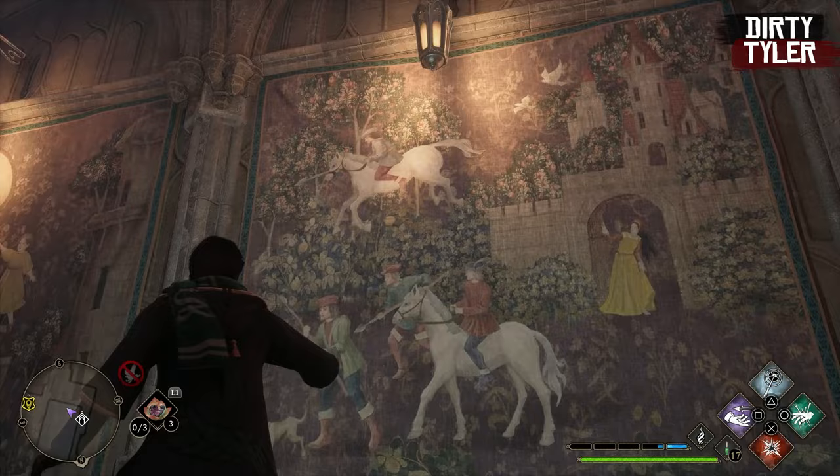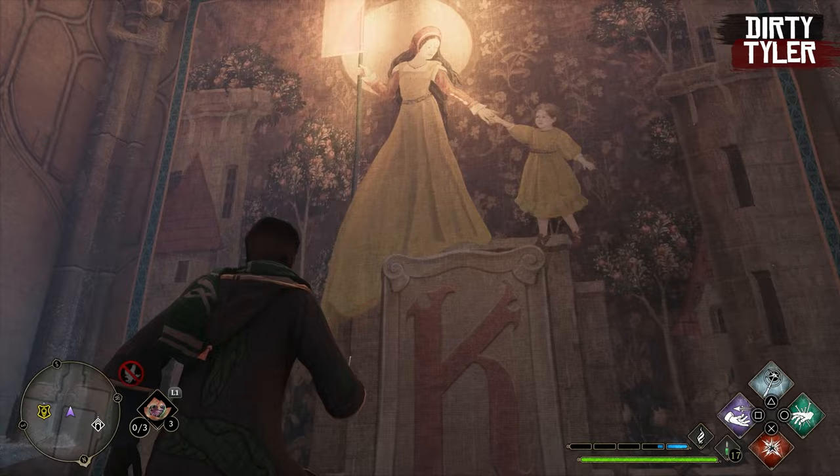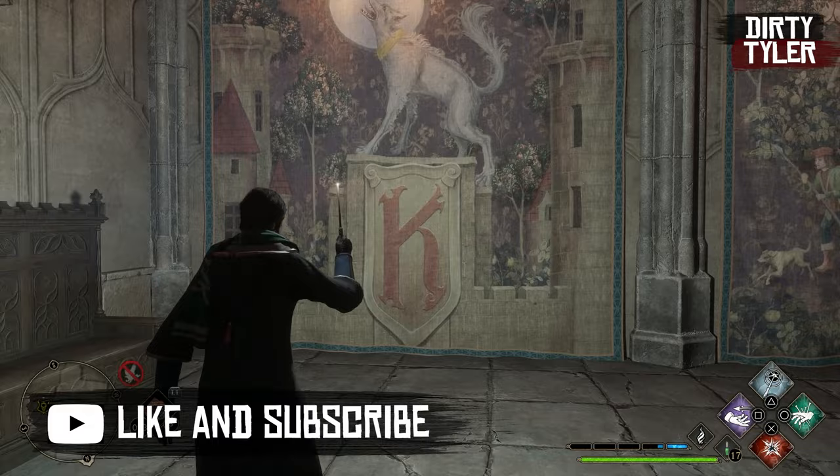And then in the final tapestry, we can see that the reason they were chasing her down was she was the werewolf. This is an awesome little mystery, and it was really cool.